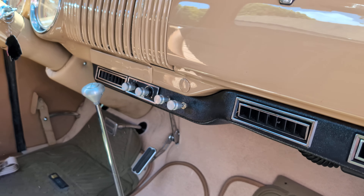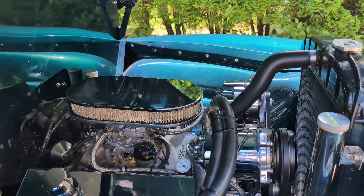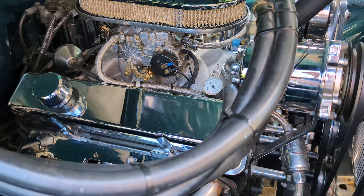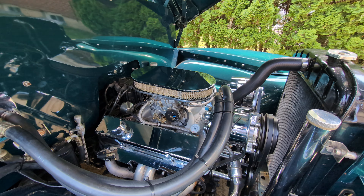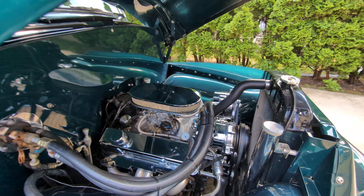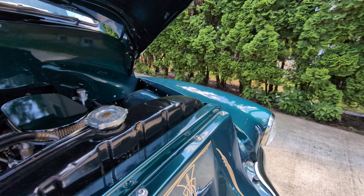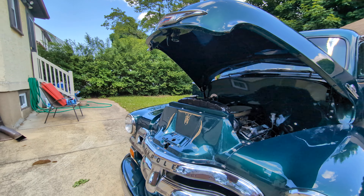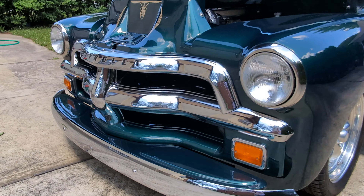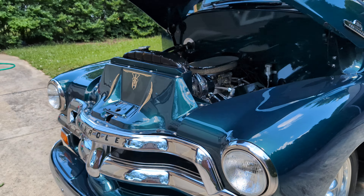AC is blowing nice and cold and also has heat too. Stroker motor with an electronic fuel pump — it's got a Turbo 350. Hand-painted stripe follows through up here. Super nice grille. All the badges, hardware, and handles up front are super nice.